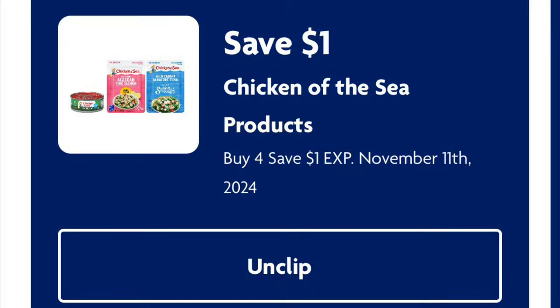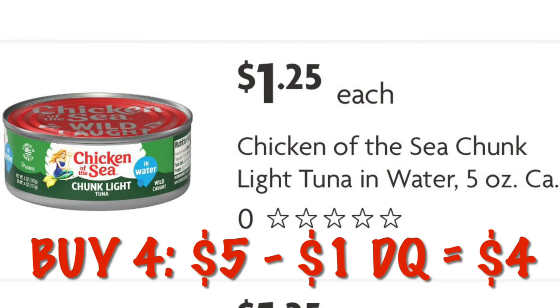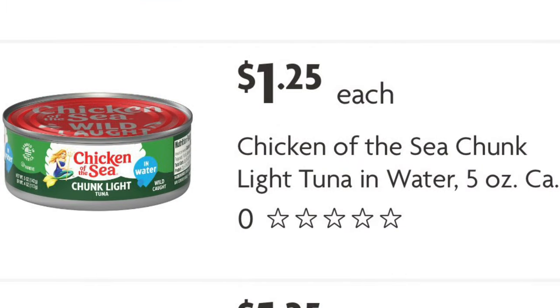We've got a dollar off of any four Chicken of the Sea products. So buying four of the $1.25 cans, that's going to be $5. After the dollar digital, we are going to pay $4.